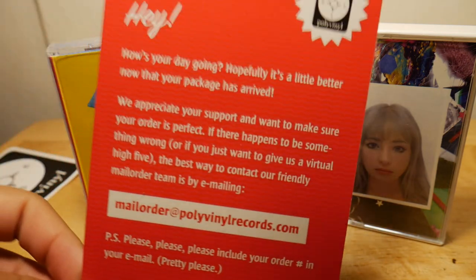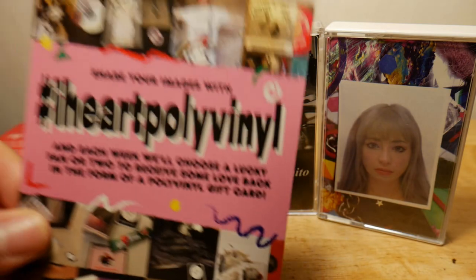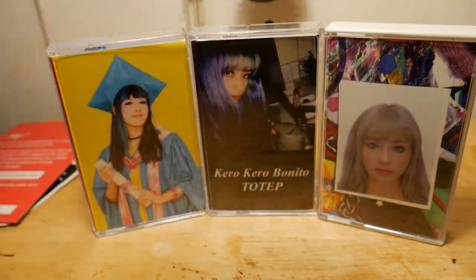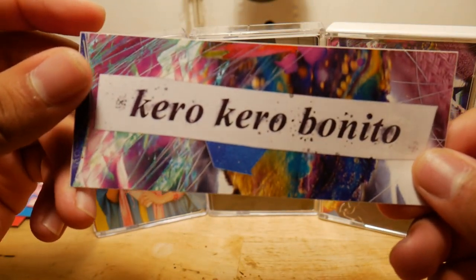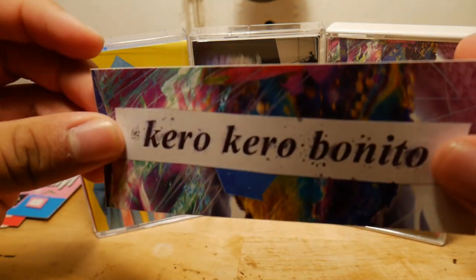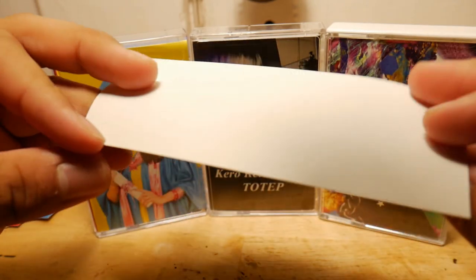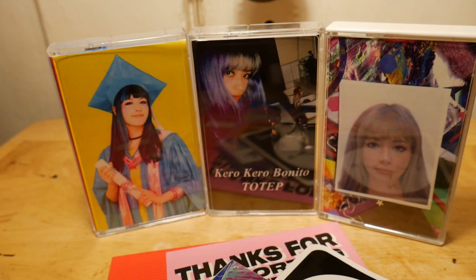You get this card saying thanks for buying our stuff, hashtag I Heart Polyvinyl — I don't think anyone actually does that. And you get this Character Bonito sticker, which is just a logo with the band. I don't know if I'm ever going to use this or not. So that's all we got with this. Oh, you also get this air freshener, which I think someone already used it or something.